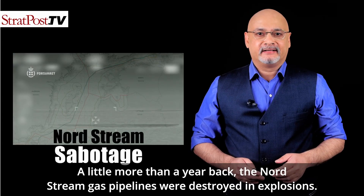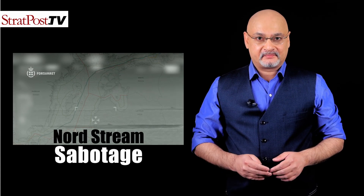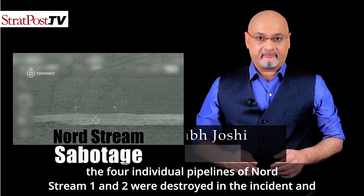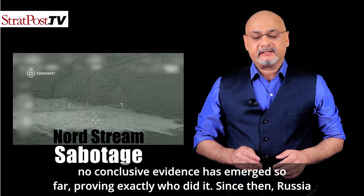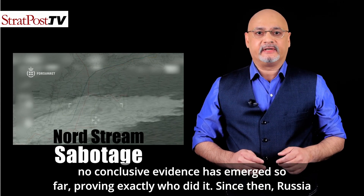A little more than a year back, the Nord Stream gas pipelines were destroyed in explosions. The pipelines carried natural gas from Russia to Germany through the Baltic Sea. Three of the four individual pipelines of Nord Stream 1 and 2 were destroyed in the incident, and no conclusive evidence has emerged so far proving exactly who did it.